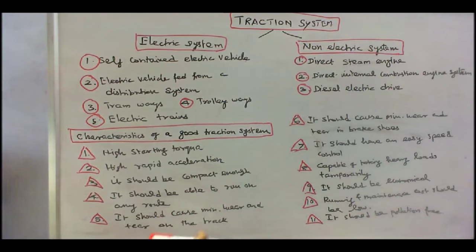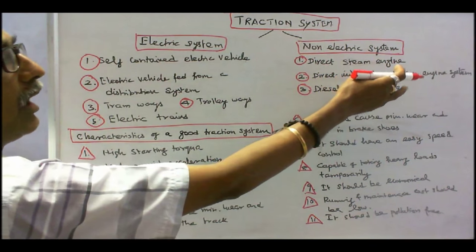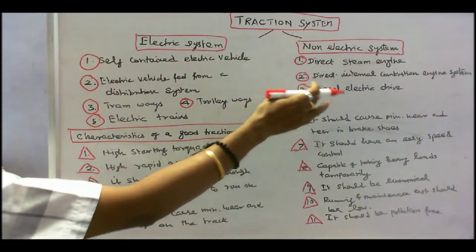In a non-electric system, one is direct steam engine. Number two, direct internal combustion engine system. Number three, diesel electric drive.